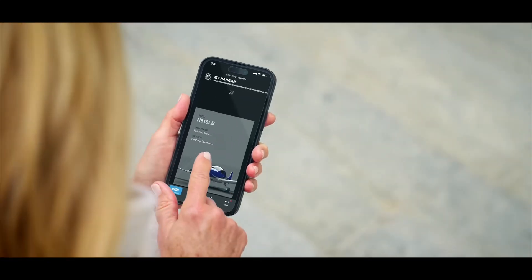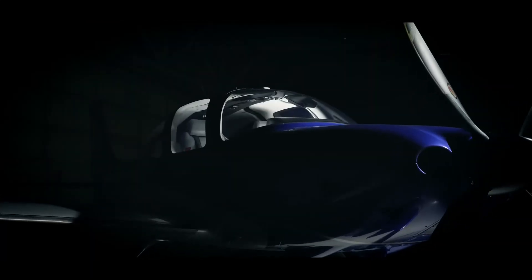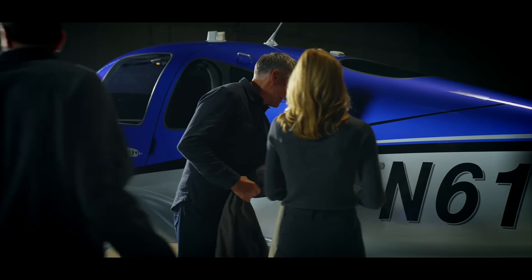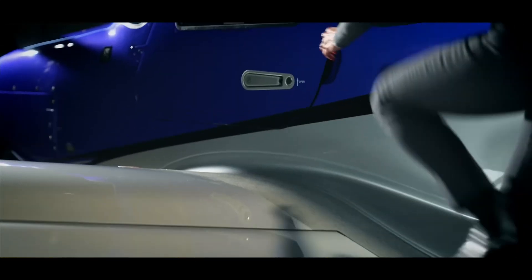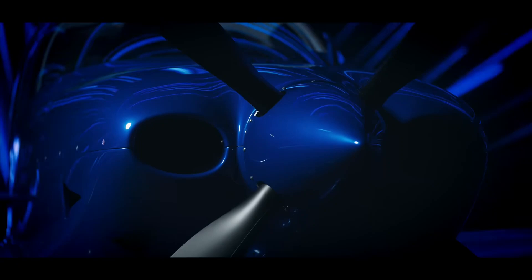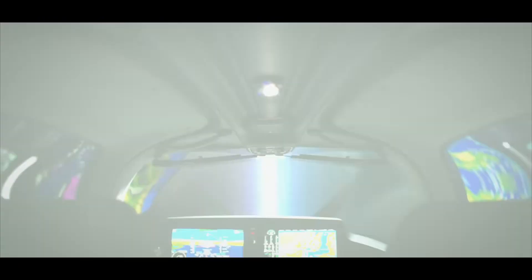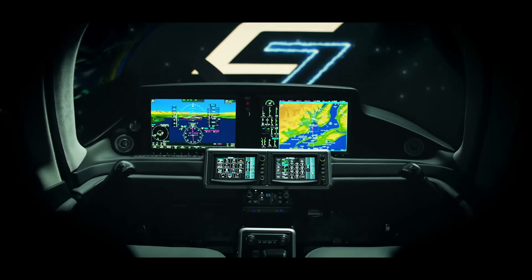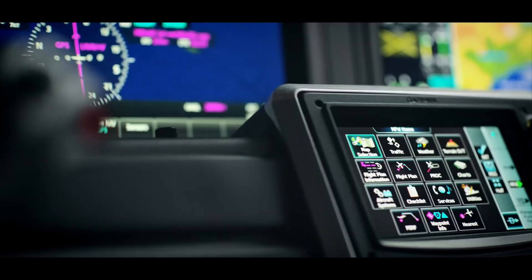This pioneering spirit continues with the SR Series G7 and integrating the Cirrus Perspective Touch Plus, which boasts two dual 14-inch high-resolution displays and touch controllers providing unprecedented clarity and functionality, ultimately transforming the flight deck into a state-of-the-art command center. Ivy McIver, executive director of the SR Series product line of Cirrus, said that the philosophy for moving toward an all-touchscreen flight deck was reminiscent and empowering.